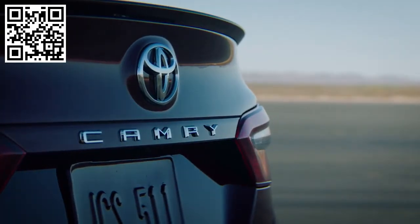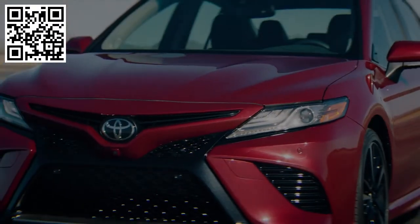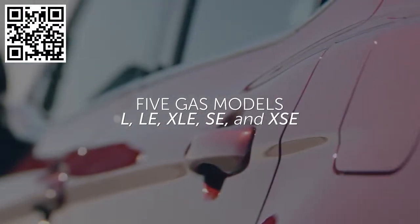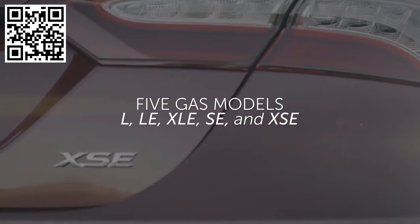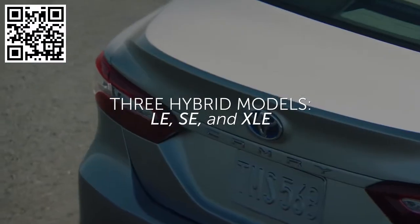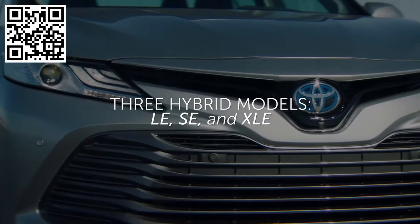The 2018 Camry will be available to Canadian customers in five gas models — L, LE, XLE, SE, and XSE — as well as three hybrid models: LE, SE, and XLE.